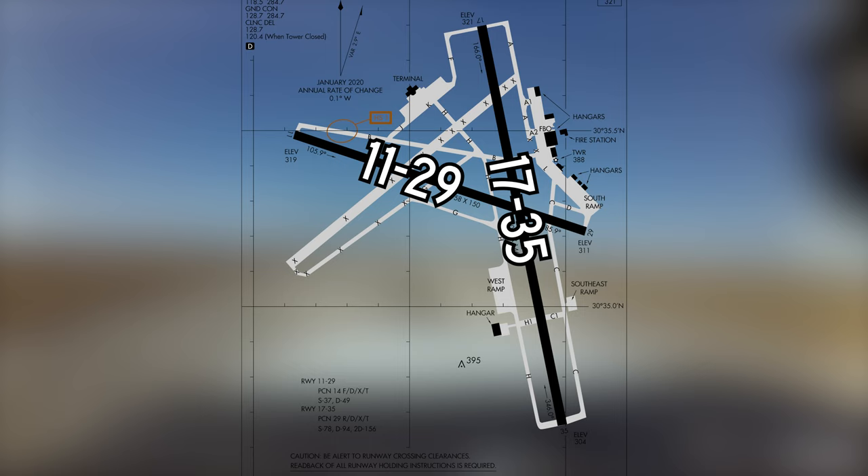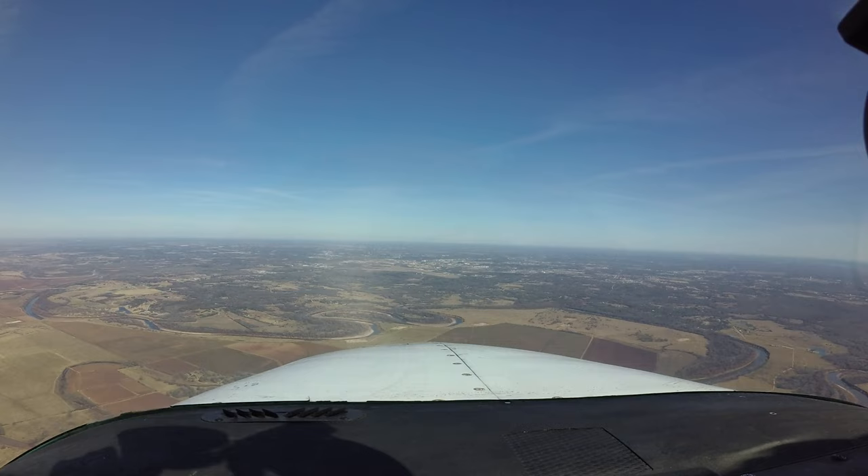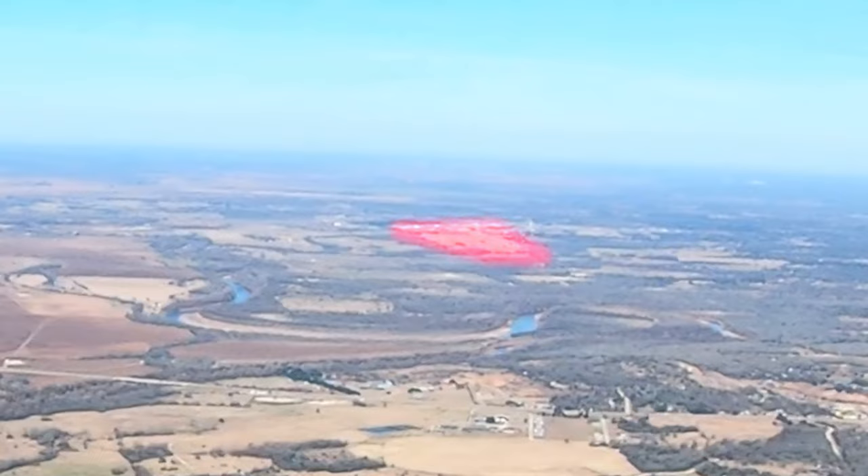The runway configuration consists of two intersecting runways labeled Runway 17-35 and Runway 11-29. The complex taxiway system provides access to all GA services located east of Runway 17-35, and the air carrier terminal located west of Runway 17-35.